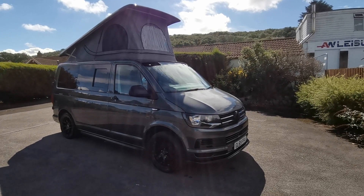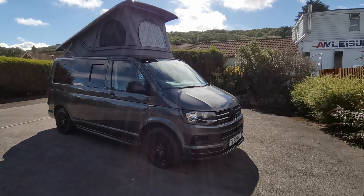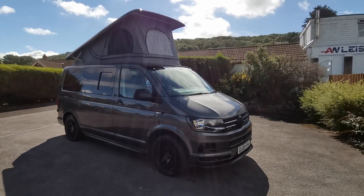Hi guys, it's Paul from AW Leisure. Today I'd like to show you this rather nice 2019 VW Transporter T6 campervan, freshly converted with just 41,000 miles from new.